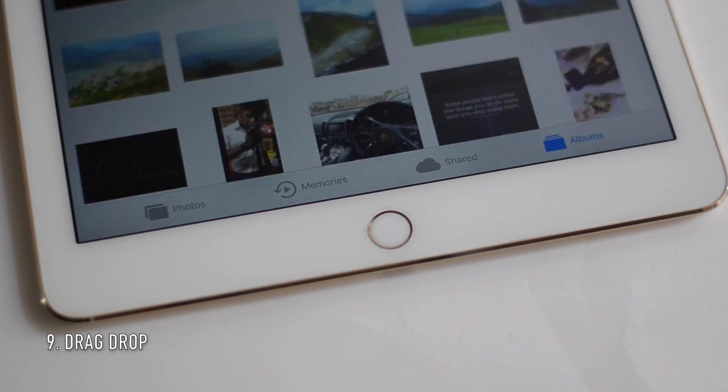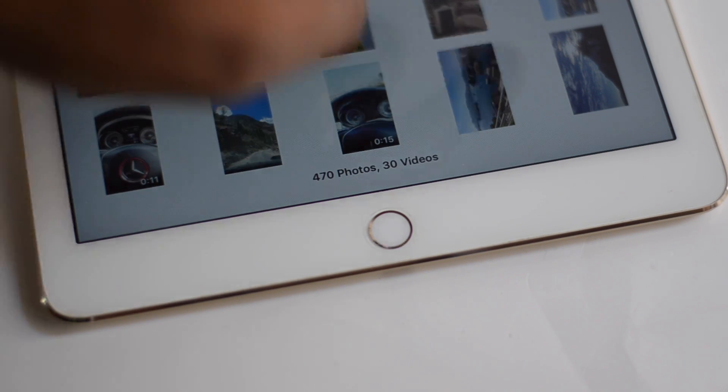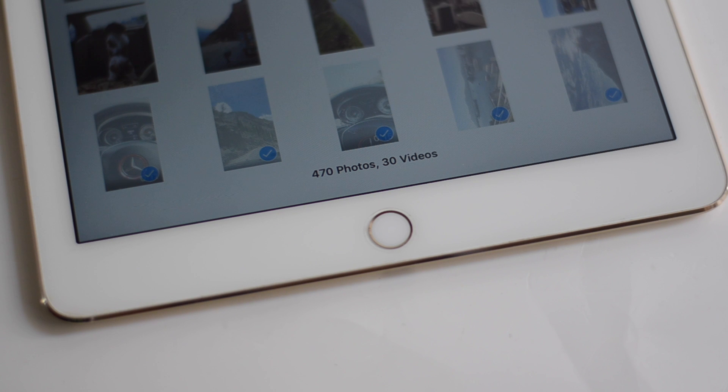Drag and drop is not just limited to text — you can actually drag and drop your pictures and drop them anywhere you want, like making an album by grabbing pictures and dropping them into a new album. That's really convenient and easy.